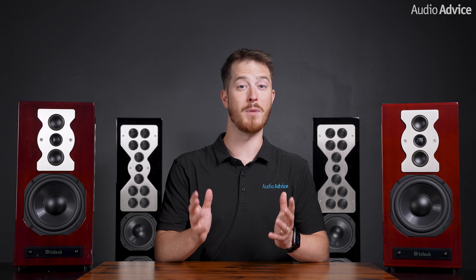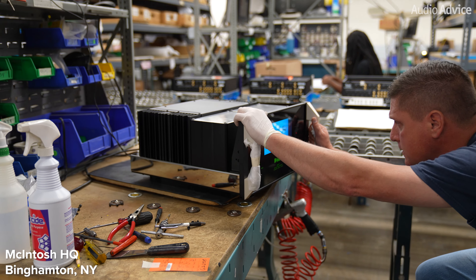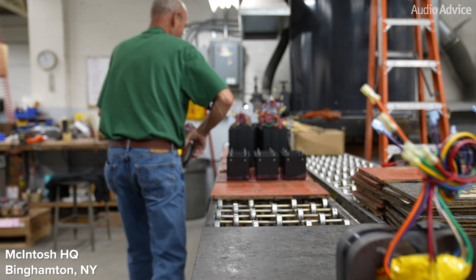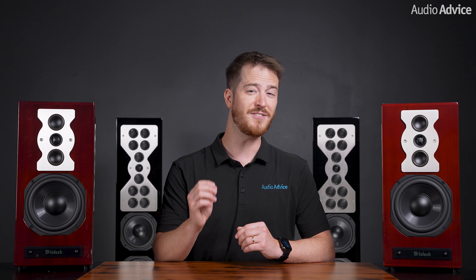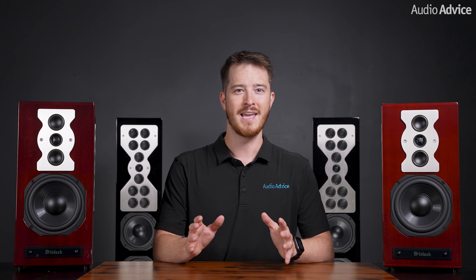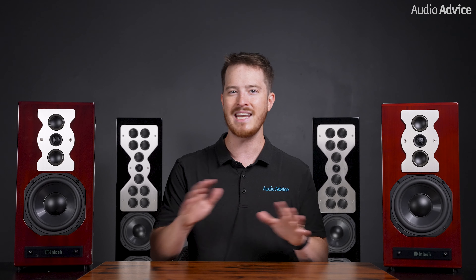McIntosh is not like most companies that make speakers. Typically, speaker companies focus on speakers only, and none of them have created the incredible amount of great electronics that McIntosh has delivered out of Binghamton, New York for over 75 years. When their engineers decide to make a speaker, it's more for a specific type of room and listening desires. But they take speaker design very seriously and have some of the best testing facilities that you will find anywhere in the world.